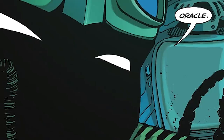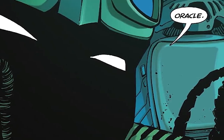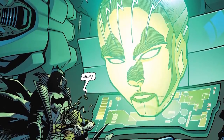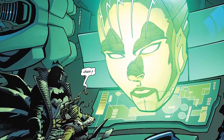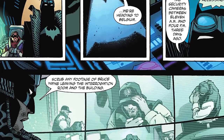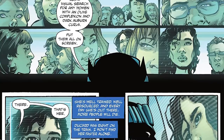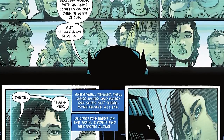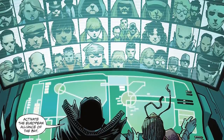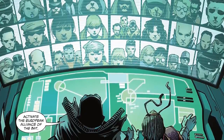Batman then says, 'Oracle, take us out to the main highway,' as a gigantic hologram of her pops up. Batman says, 'Have a seat, Squire. Buckle up. Oracle, take us out of here. We're heading to Belgium.' He then has Oracle wipe out all the security footage of him from the police station. Batman and Squire sit down looking for the target while Batman tells Oracle, 'It's time. Contact them all. Activate the European alliance of the bat.' And with that, issue four ends.